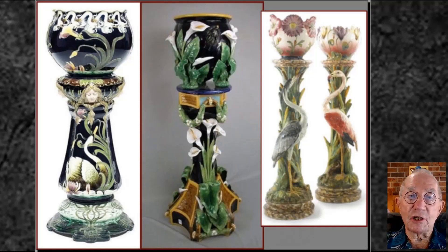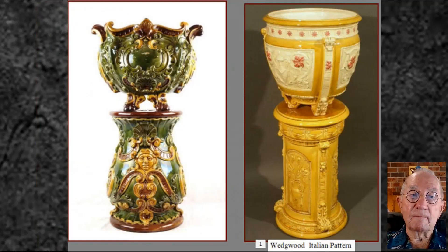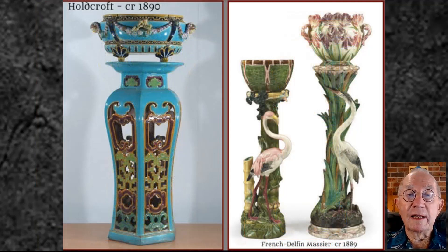Three absolutely stunning jardiniers and pedestals. Can you imagine the time, skill and technical expertise essential to the production of such masterpieces? The piece on the right is created in a Wedgwood design called the Italian pattern. The piece on the left by Joseph Holcroft is an excellent example of reticulation, and the pedestal has quite an oriental feel to it.